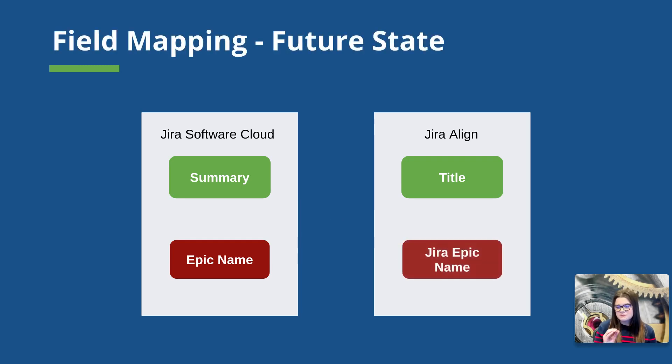Looking at the future state: first, we have the name change we talked about — the Jira Align summary field is going to be called Jira Epic name. We are also going to start syncing the Jira software cloud summary field to the Jira Align title field, as well as the Epic name field in Jira software to the Jira Epic name field. This syncing is going to be a lot more clear for end users, as the average user would expect these fields to sync up. I do recommend that if you're an administrator watching, you inform your end users of these updates, as they might start to see titles change across the system if they weren't putting the same information in the title, summary, and Epic name fields in the respective tools.